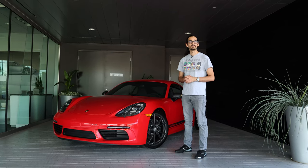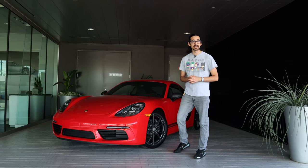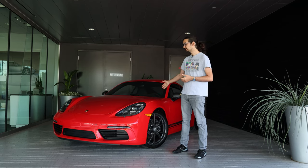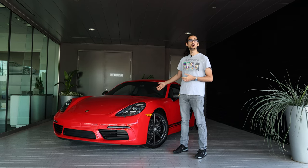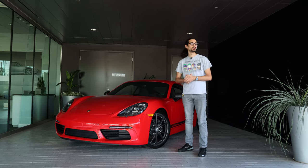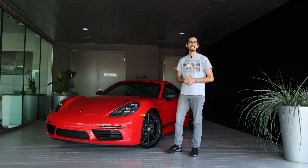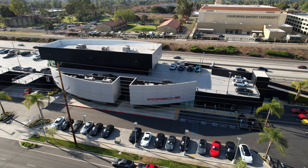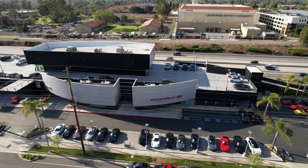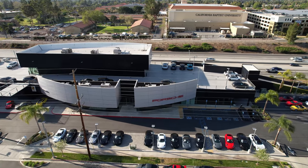Hi everyone, welcome back to the Car Cave. We have a very exciting video today thanks to the generosity of Porsche of Riverside. We have this fantastic 2022 Porsche Cayman that we're going to be reviewing today. We also have a Boxster over here that we might bring in later in the video. So if you're in the market for a new Porsche or you have one and want a nice place to get it serviced, I highly recommend Porsche of Riverside.